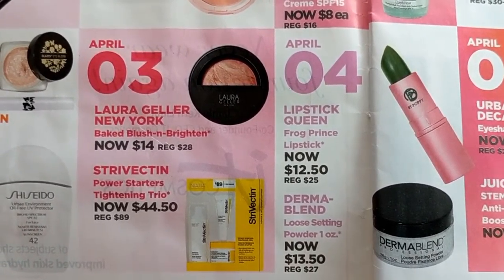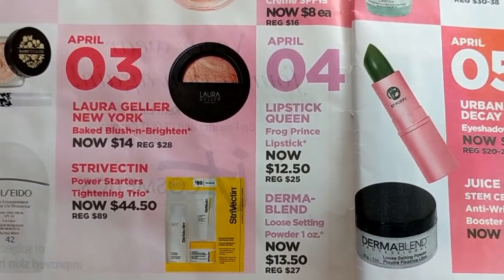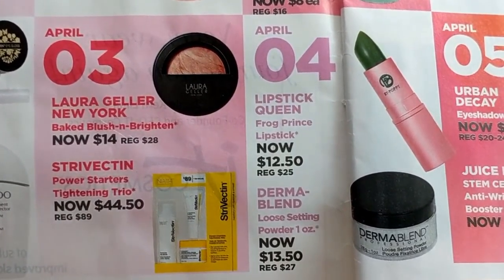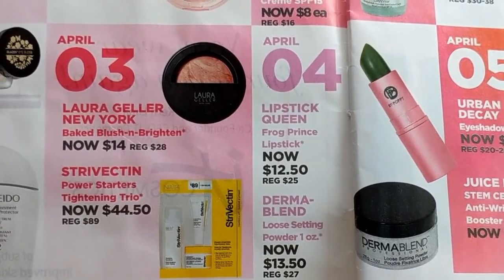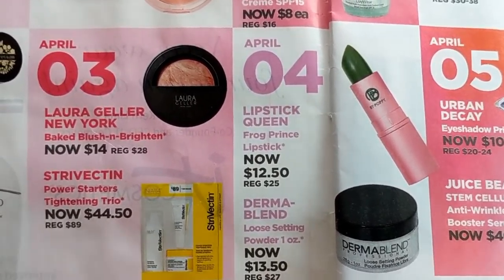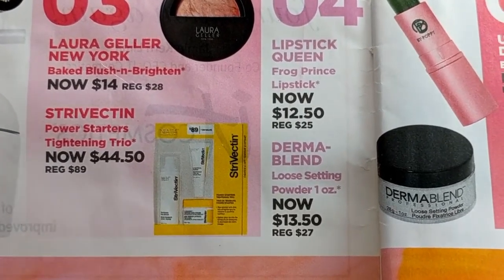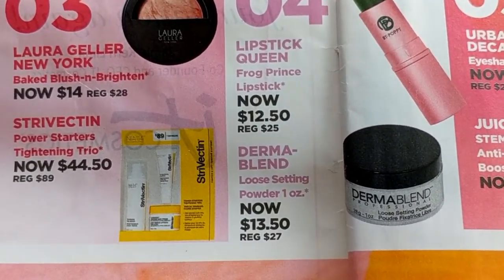April 3rd, Laura Geller's Baked Blush and Brighten are 50% off. I always buy one during the sale — this is almost always included in the 21 Days of Beauty. They are amazing, one of my favorite blushes. They're super smooth; I love the baked formula and the colors are beautiful. So I'm definitely going to pick up another one, maybe two — I'm trying to collect them all. Also the Strivectin Power Starters Tightening Trio is included. I have not tried that line at all, so if you have, let me know if it's good.